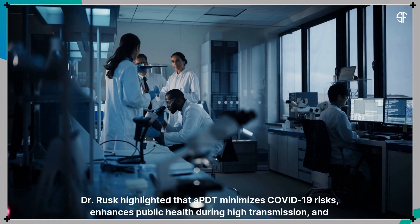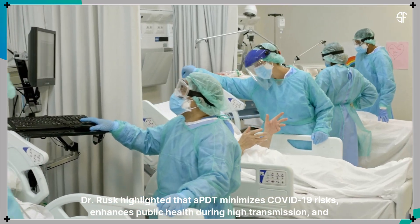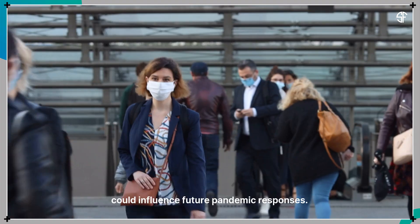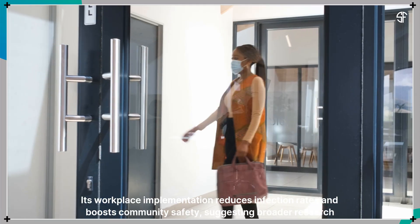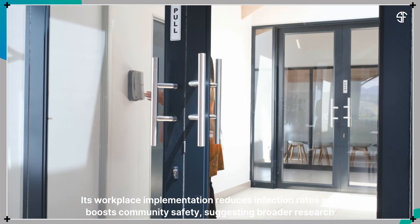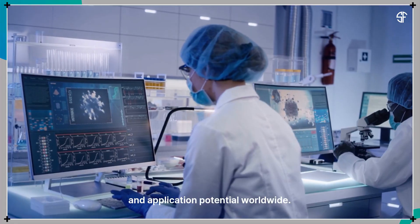Dr. Rusk highlighted that APDT minimizes COVID-19 risks, enhances public health during high transmission periods, and could influence future pandemic responses. Its workplace implementation reduces infection rates and boosts community safety, suggesting broader research and implementation potential worldwide.